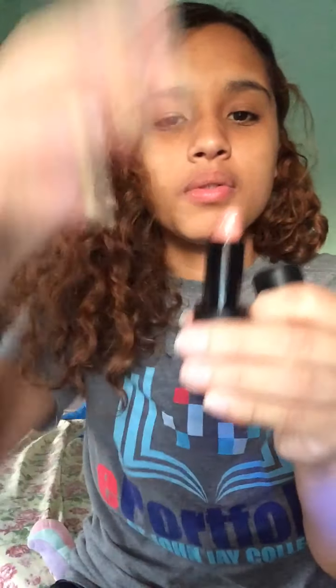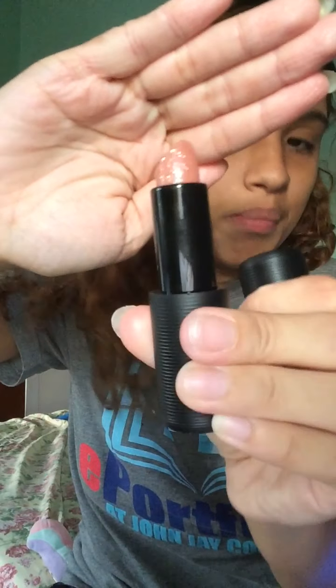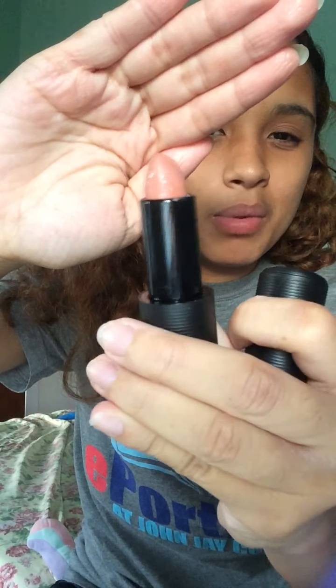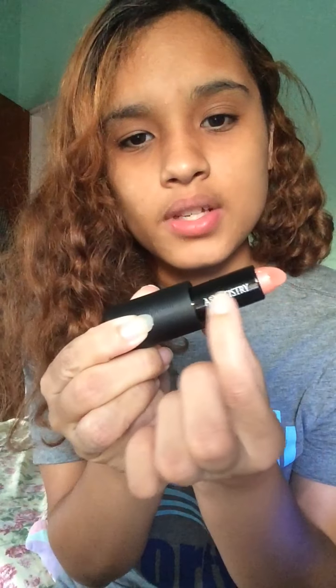I'm just gonna jump right into the lipstick. I like the black packaging it came in, and this is a nude color — it has sparkles and glitter on it. To be honest, when I ordered it I really didn't remember what I ordered. I remember there was a nude but I didn't know it was supposed to be sparkly. It has a nice smell to it — it doesn't really smell like anything in particular but it smells nice, that was the first thing I noticed when I opened it. I like the glitter, and I'm not a big glitter person but this is really cute.